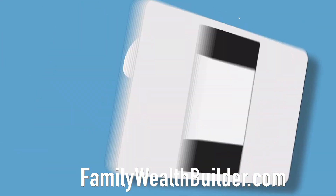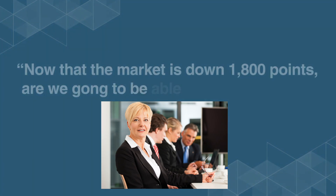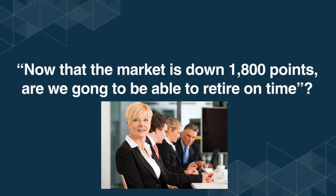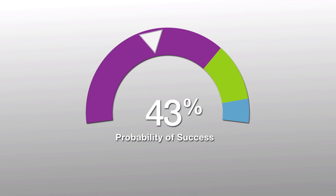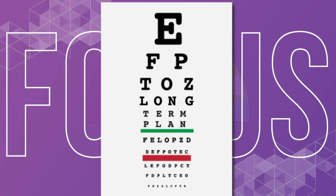You'll get online access with a login to your own Family Wealth Portal. It shows your current plan status and key features. Or if the market takes a dip and you wake up to find the market's down 1,800 points, you can quickly check: are we still going to be able to retire on time?